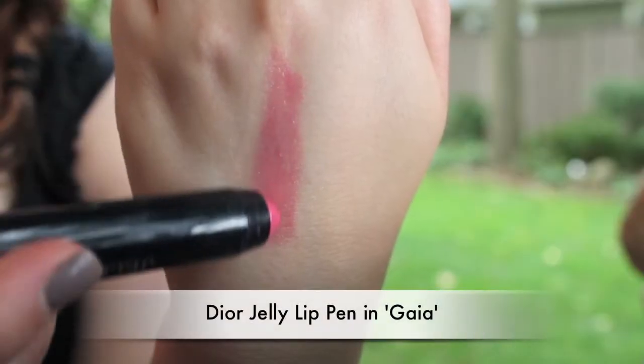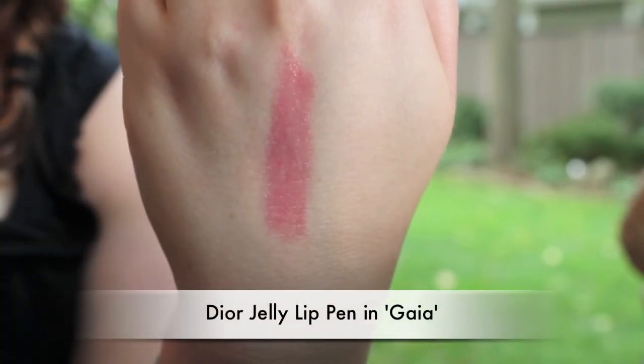My lip product is a Dior Jelly Lip Pen in the color Gaia. I like pinks in the summer and it's a light pink, but similar to the Bourjois pencil it's pretty pigmented — there's a lot of color and it's not too sheer. It's really moisturizing rather than a lipstick, which I find really drying in summer especially since I have super dry lips. It also feels like you're wearing a lip balm, and it's easy to apply on the go without needing a mirror.